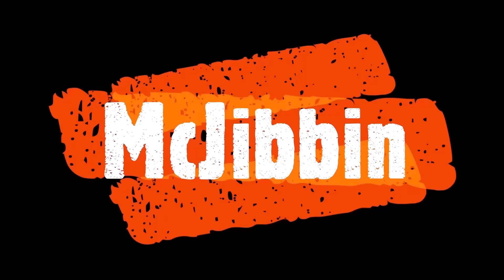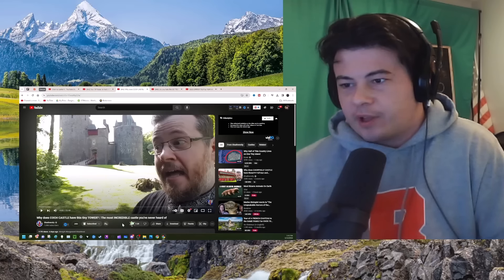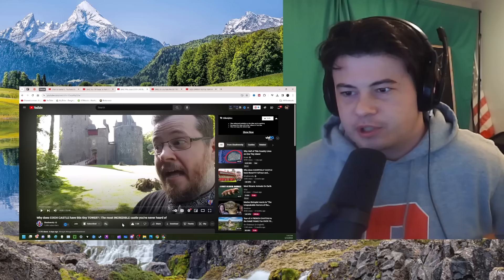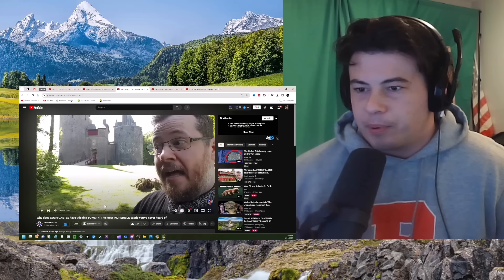Yeah, I'll react to that, sure. Hey guys, Shadiversity video. Preemptive like. Original link to the video from Shadiversity, top of the description as always. My name's Connor. If you're new, I like to learn things. Hope you're doing well.